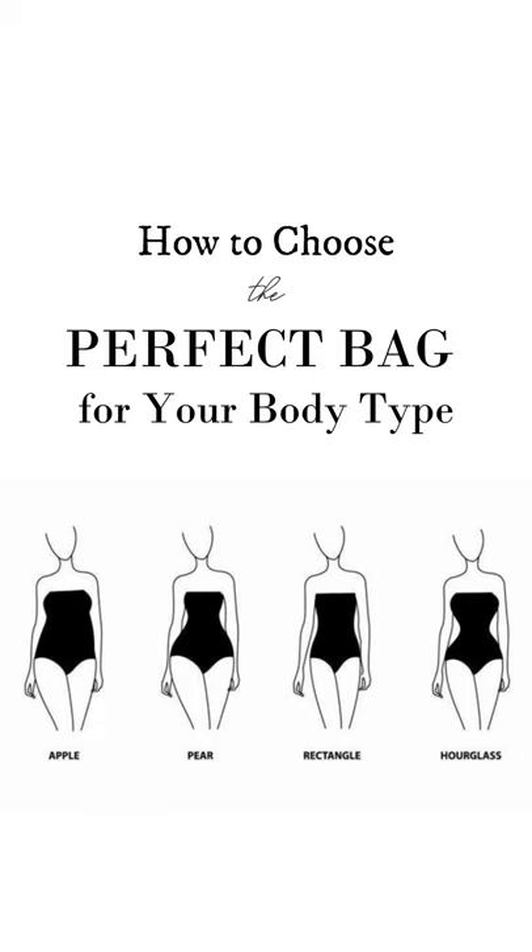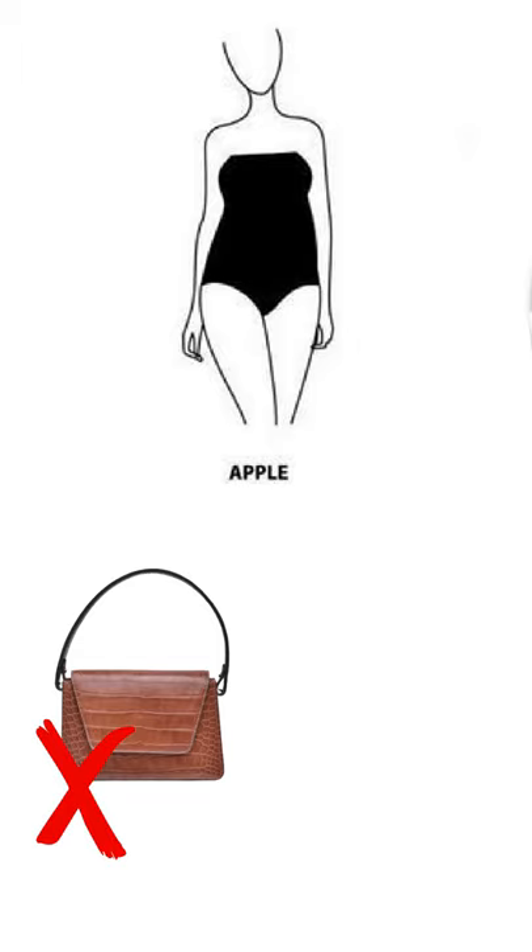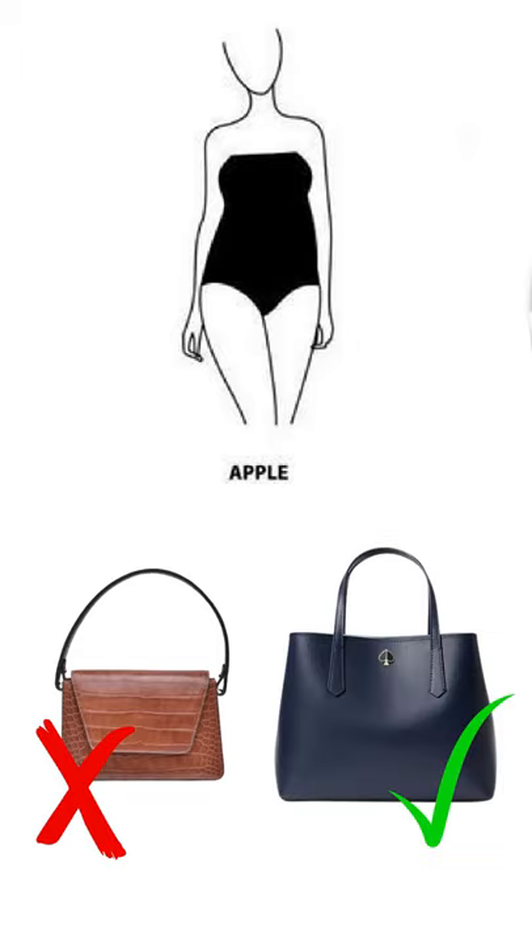How to choose the perfect bag for your body shape. If you're an apple shape, avoid small, short-strapped and unstructured bags. Instead, choose larger bags — leather tote bags and top handle bags are perfect for you.